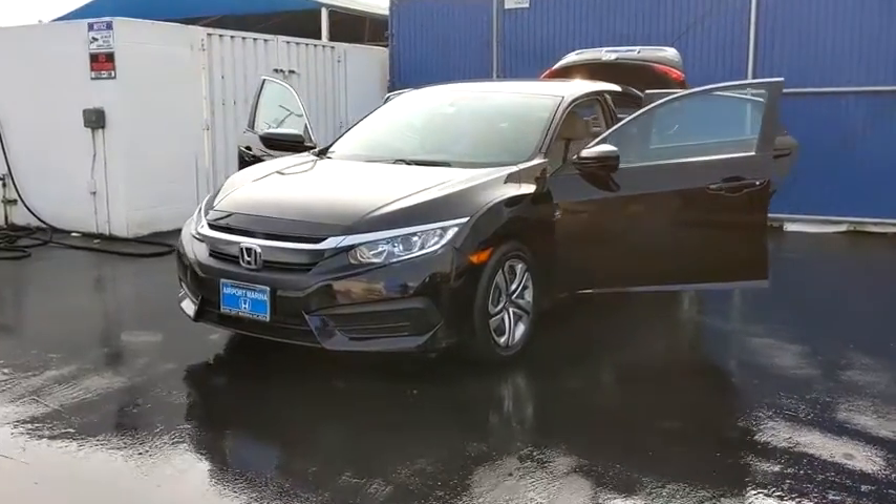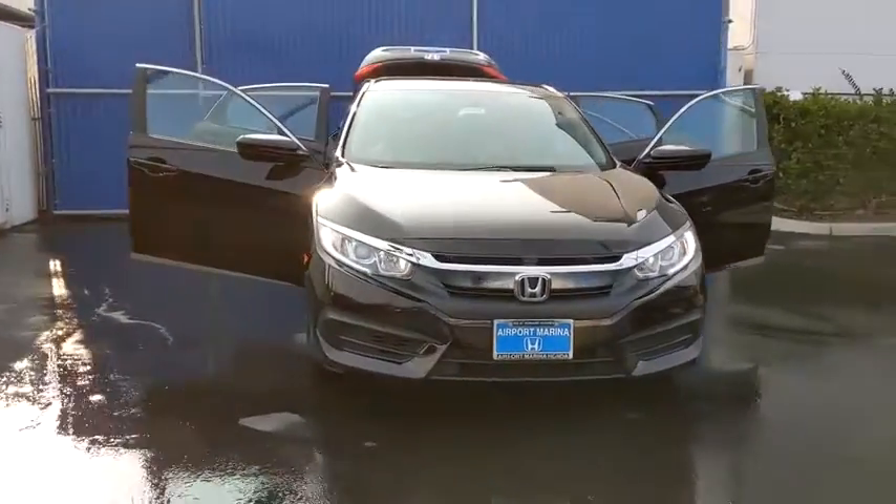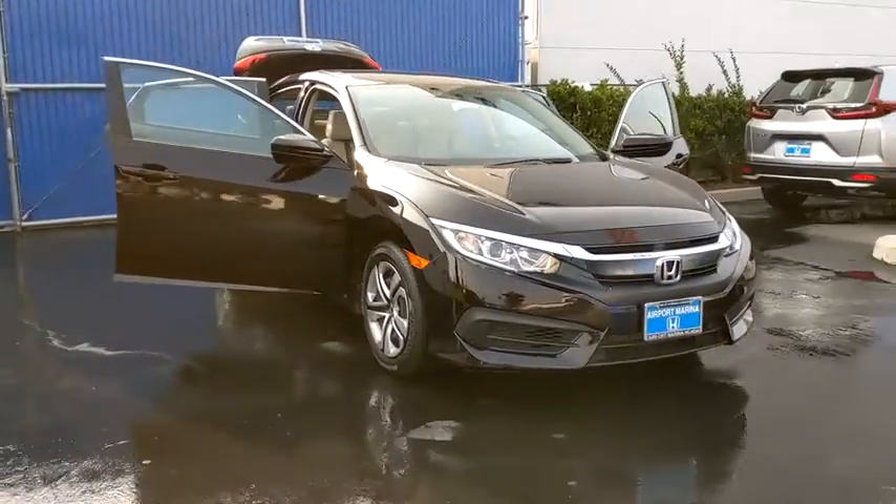Make a great choice today with the 2017 Honda Civic. Practical, awesome gas mileage, and incredibly reliable.